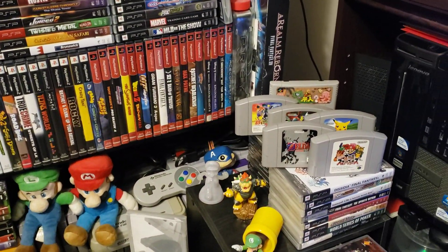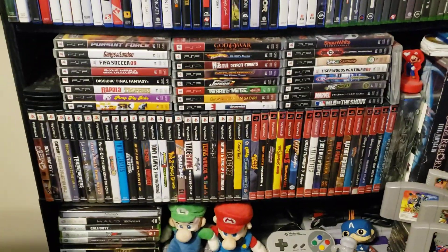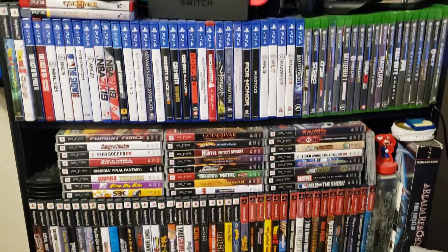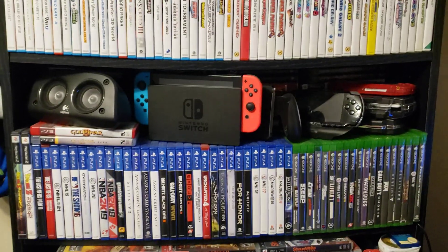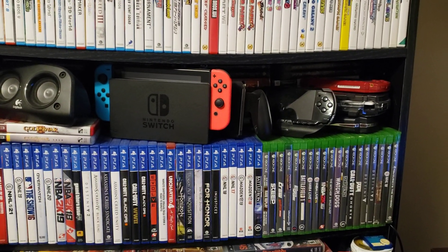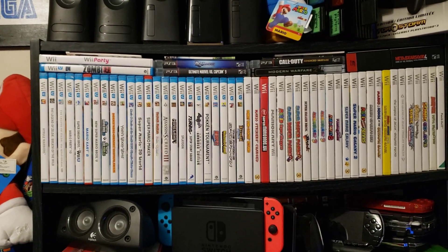I've got some Japanese N64 games — Zeldas and Marios — and some PS2 games and PSP. There's my PS4, Xbox One, and my Switch. Also a modded PSP, and some of my better Wii games and Wii U games.